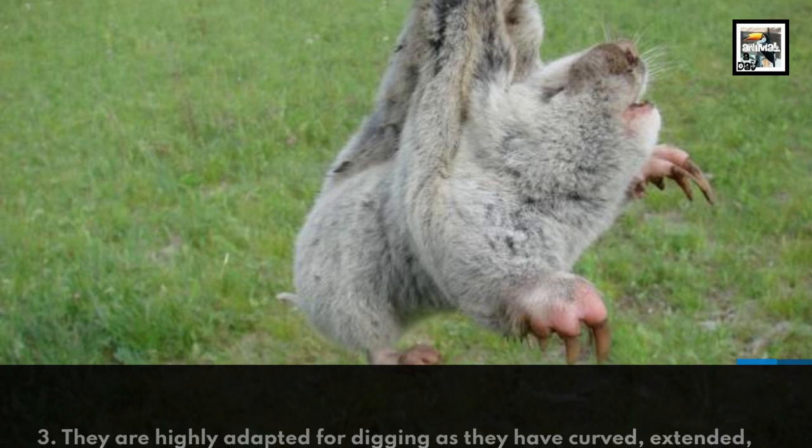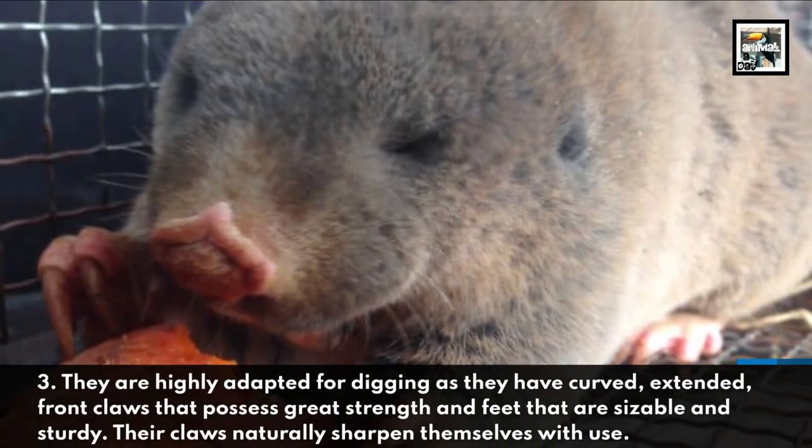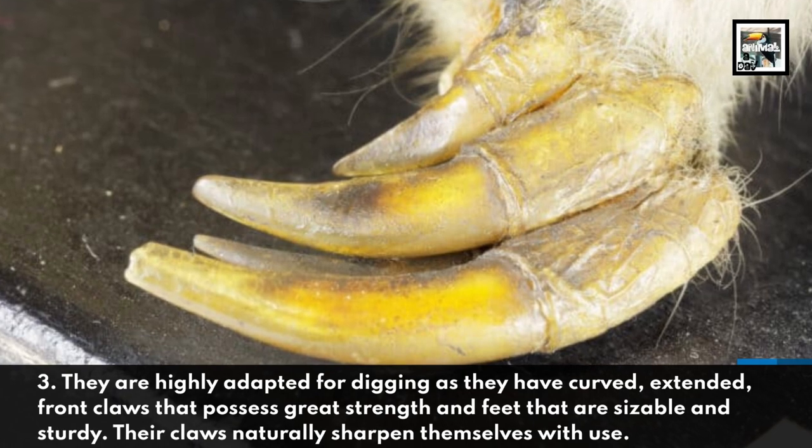They are highly adapted for digging, as they have curved, extended front claws that possess great strength and feet that are sizable and sturdy. Their claws naturally sharpen themselves with use.